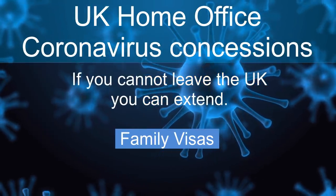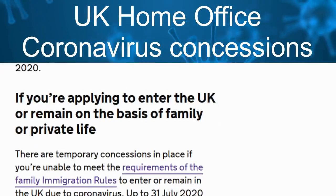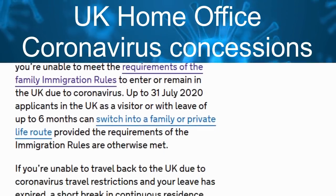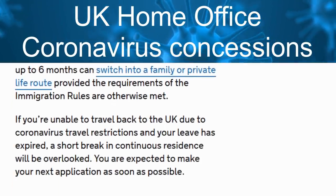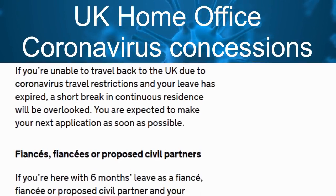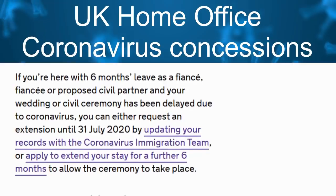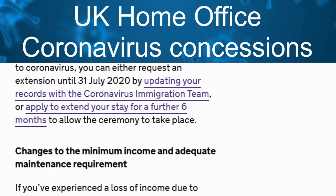Family visas: you can now switch to family visas whilst in the UK. This is regardless of when your current visa expires. You need to be already in the UK, meet all the family visa requirements, and apply before the 31st of July 2020.